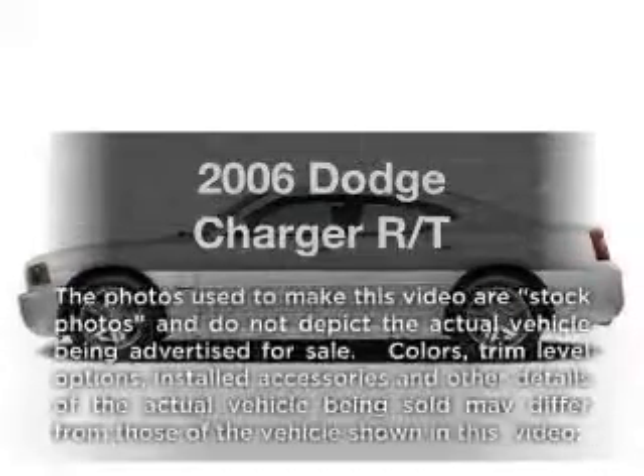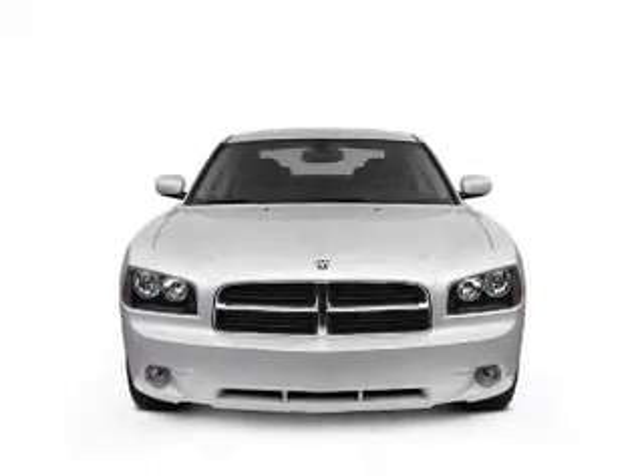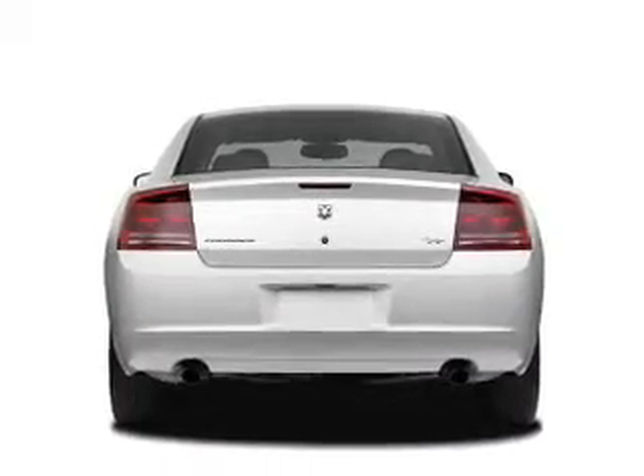Imagine yourself in this 2006 Dodge Charger. This is the set of wheels you've been looking for, with a powerful 8-cylinder engine that responds smoothly to its 5-speed automatic transmission.